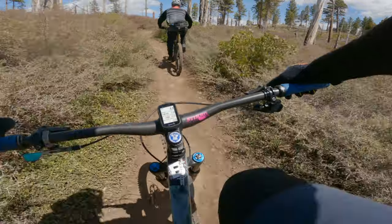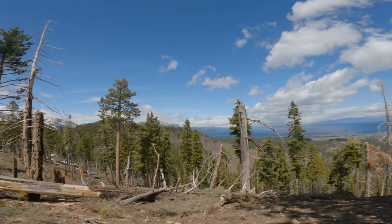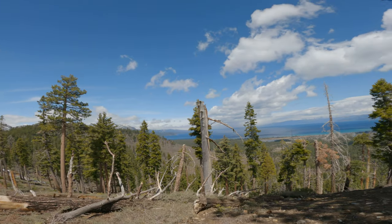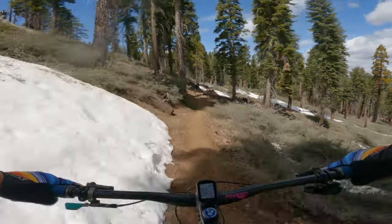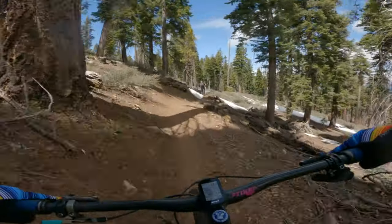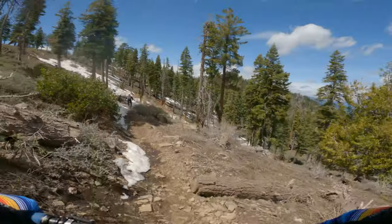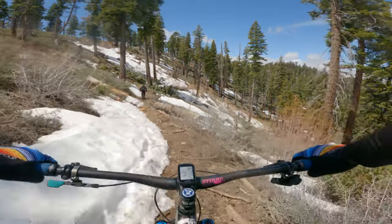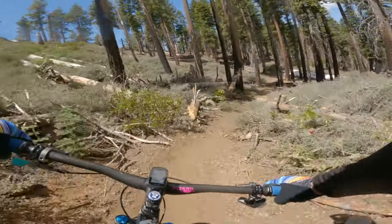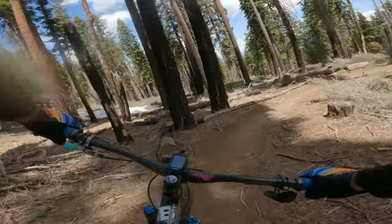After we got to the bottom, we backtracked through the neighborhood and back to the intersection we were at earlier. Then, after finishing our climb to the top, we decided to stop and check out the views. While we were up there, we noticed the trail that we were told was under snow still wasn't. So we headed over that way. A little bit of snow. If the descent we're about to do is going to be like this, it's going to be pretty fun.